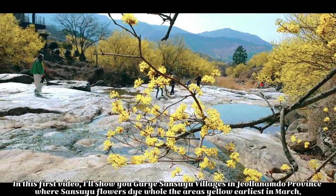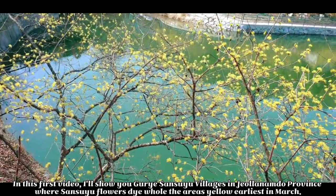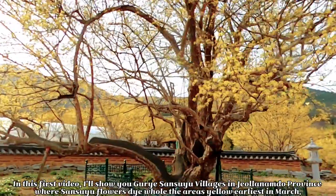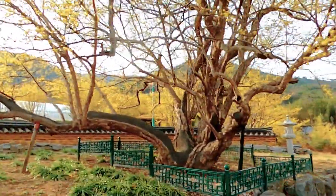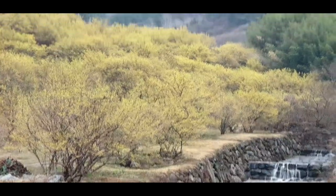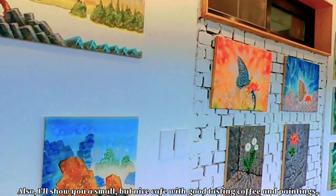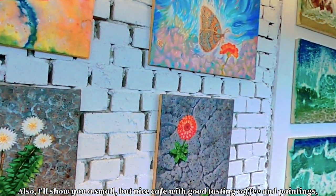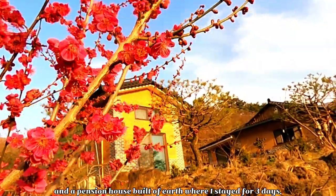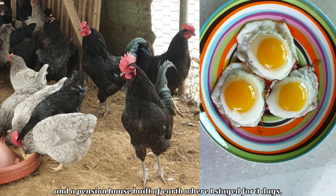In this first video, I'll show you Gure San Siu villages in Cheollanamdo province where San Siu flowers dye and hold the areas yellow, at least in March. I'll also show you a small but nice cafe with good tasting coffee and paintings, and a pension house built of earth where I stayed for 3 days.